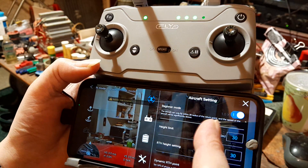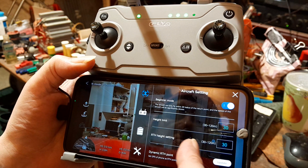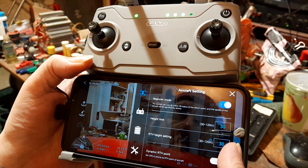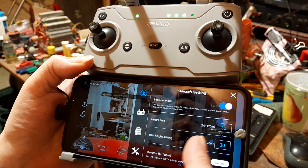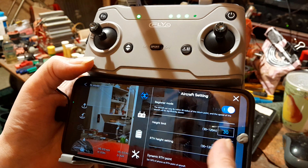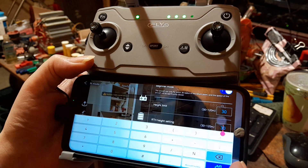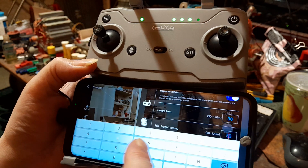So I'm still on beginner mode - that's great, it's remembered my settings. I had set the return-to-home thing at 30 meters, but I was trying to work out how tall the houses are around here, and I think I need to go higher than that. I'm going to set it to 50 meters.